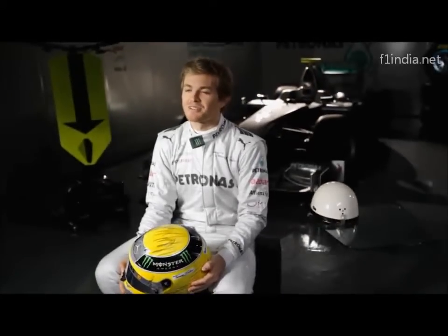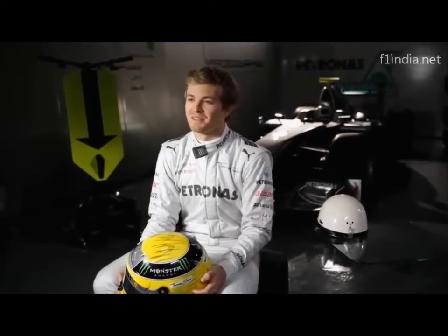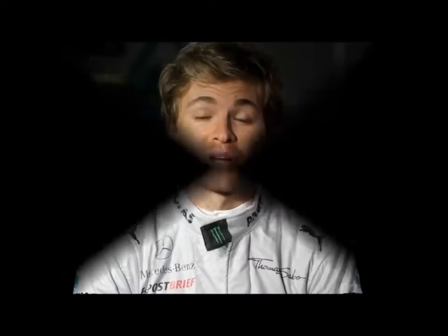Experts in Formula 1 are constantly thinking of ways to optimise safety, and ever-evolving helmet designs are one vital part of protecting the drivers.